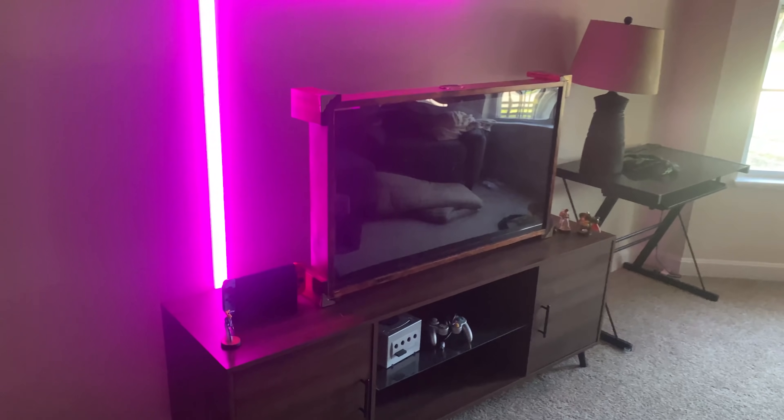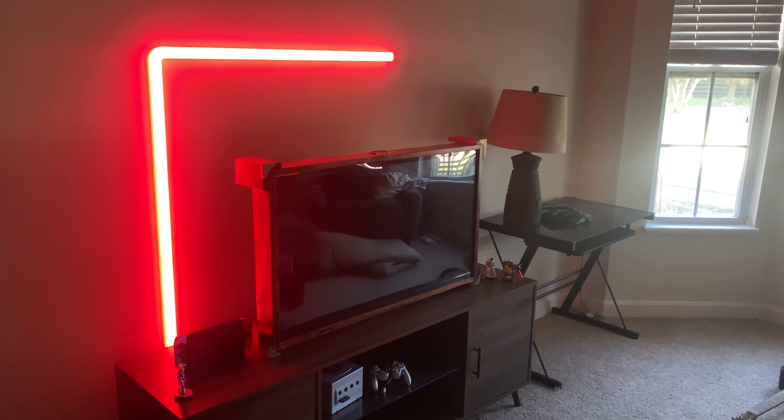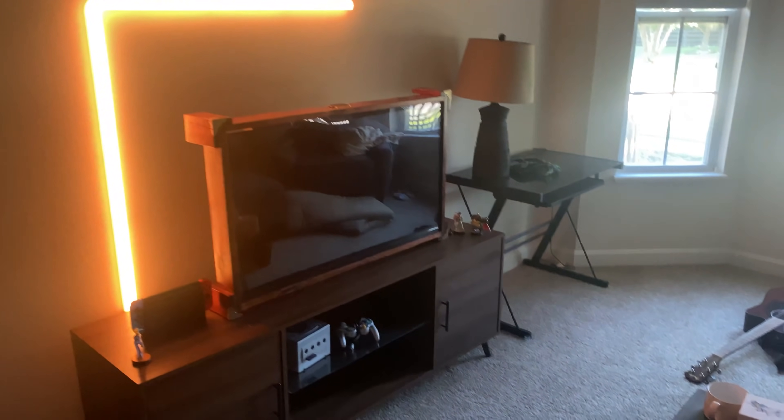There is also built-in smart integration with Alexa to control your lights, including changing modes. You can learn more about Govee and all their RGB products by checking the link in the description down below. Special thanks again to Govee for sponsoring today's video.